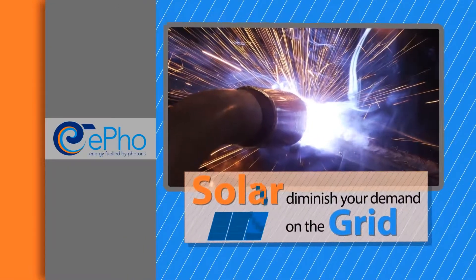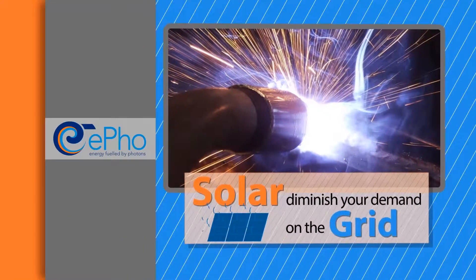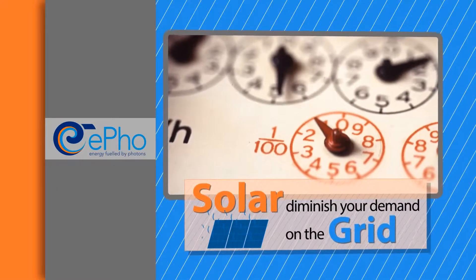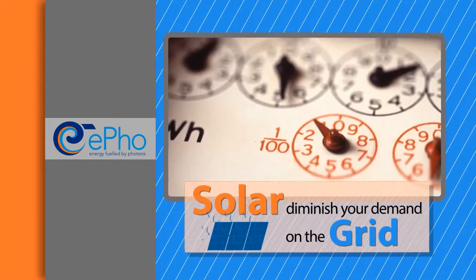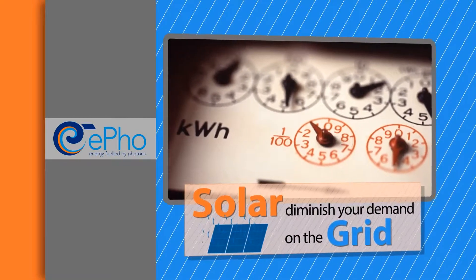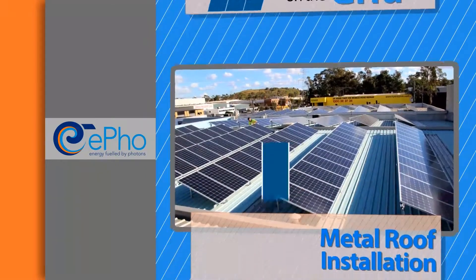That system is passive — you don't need to do anything. A steel fabricator once said to me, 'Solar won't work for us, we pull an amazing amount of power.' Solar is not trying to supply all of that power, just diminish your demand from the grid.